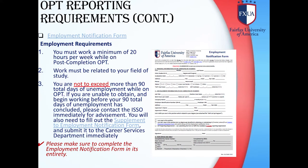Employment Notification Form: You must work a minimum of 20 hours per week while on post-completion OPT. Work must be related to your field of study. You are not to exceed more than 90 total days of unemployment while on OPT. If you are unable to obtain and begin working before your 90 total days of unemployment has concluded, please contact the ISSO immediately for advisement. You will also need to fill out the Supplement to Employment Notification Form and submit it to the Career Services Department. Please make sure to complete the employment notification in its entirety.